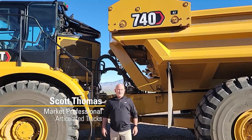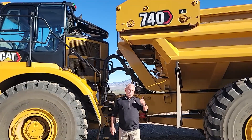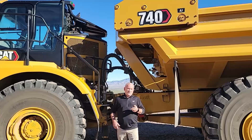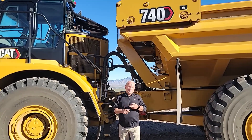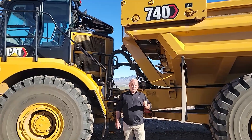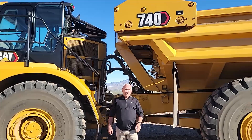Hello, my name is Scott Thomas. I am the market professional for Caterpillar for articulated trucks. I'm standing here today with a 740 ejector truck. We make two ejector truck models: a 730, which is a 31-ton truck, and this 740, which actually holds 42 tons. These are purpose-built, designed by Caterpillar for Caterpillar at our factory in Peterlee, England.